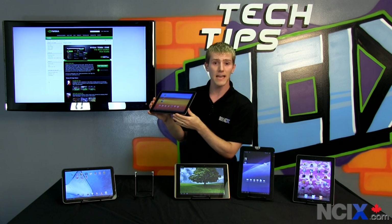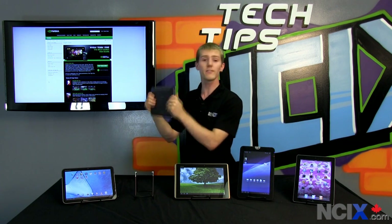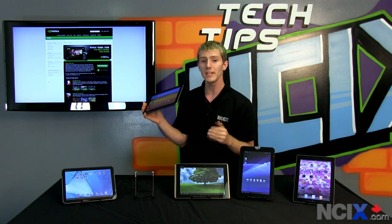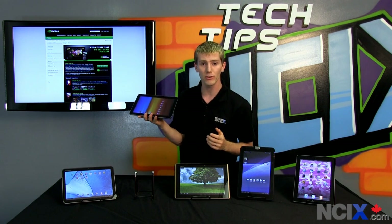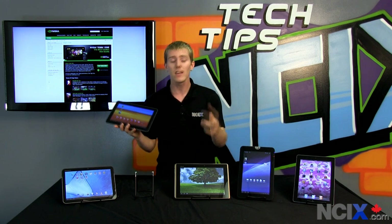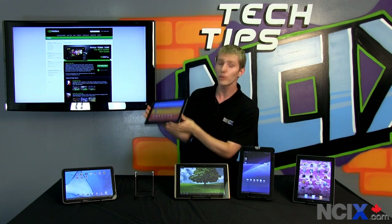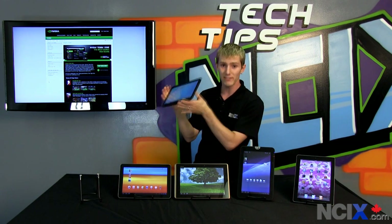The Galaxy Tab 10.1 — due to its minuscule weight, beautiful screen, and clear glass where you can't see the interface at all — I consider the most elegant of the Honeycomb Tegra 2-based tablets. It performs very well, feels very snappy during use, and was my personal favorite of the tablets today. The drawback is no microSD expansion, so you have to buy a higher-capacity model if you want more storage, which makes it more expensive. It also lacks the HDMI output that I enjoyed testing on the Zoom.